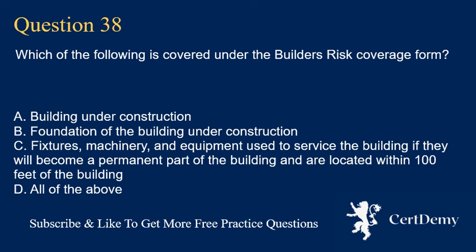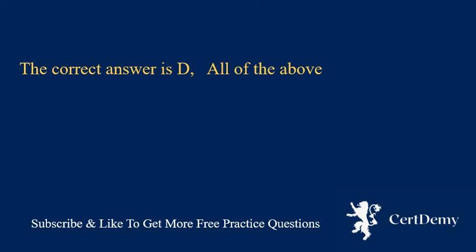Question 38. Which of the following is covered under the builder's risk coverage form? A. Building under construction. B. Foundation of the building under construction. C. Fixtures, machinery, and equipment used to service the building if they will become a permanent part of the building and are located within 100 feet of the building. D. All of the above. The correct answer is D: all of the above.